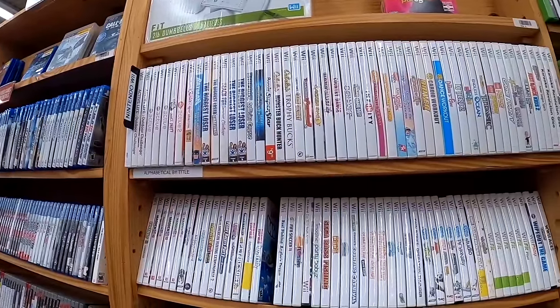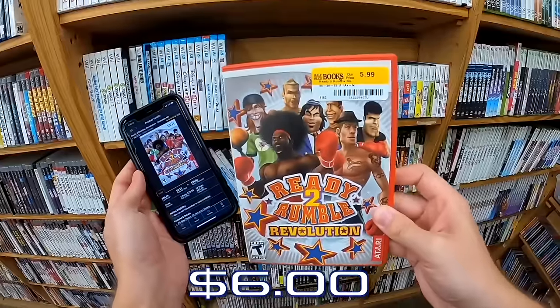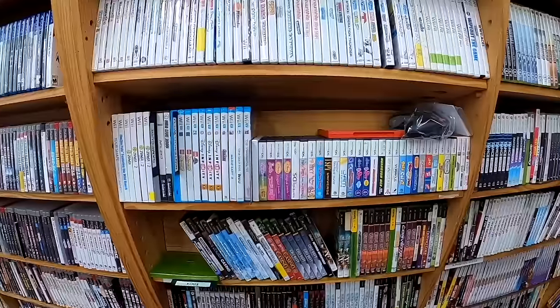I was just scanning through this Wii section and found another really solid one — Ready to Rumble Revolution on the Wii. For $6, I'll be able to get $20 after fees for it on Amazon.